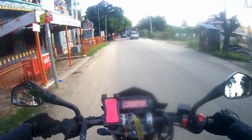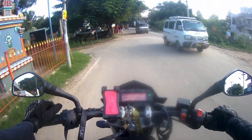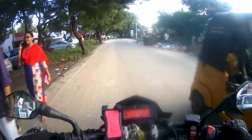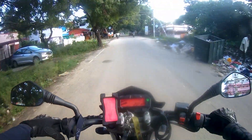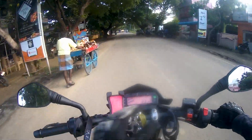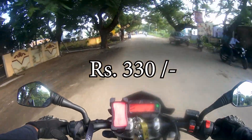So these mirrors are Pulsar MS200 mirrors and I got these mirrors for 165 each, which is 165 and 163, which cost 330 rupees together.